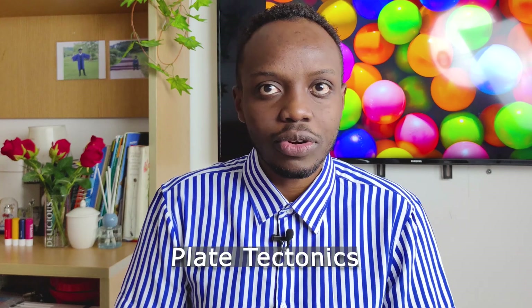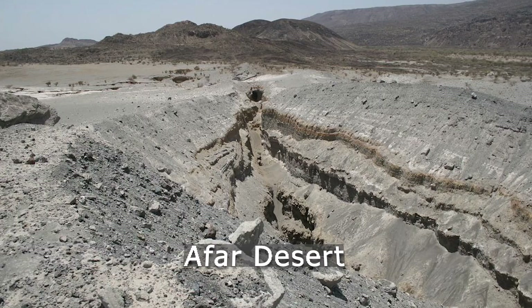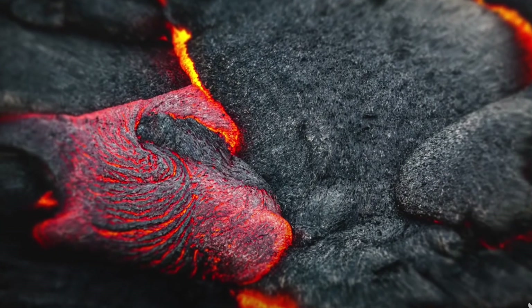Plate tectonics is a good example of this. However, every now and again, something dramatic — like what happened in the Afar desert in Ethiopia — reminds us of just how malleable the surface of the Earth is.